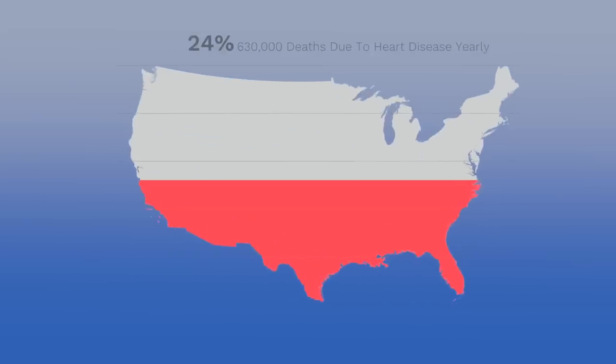Heart disease is the number one cause of death in the United States, killing over 630,000 people every year. That's 24% of the people who have died in the last 12 months. And to give you a little more perspective on that number, heart disease kills 100,000 more people every year than cancer.